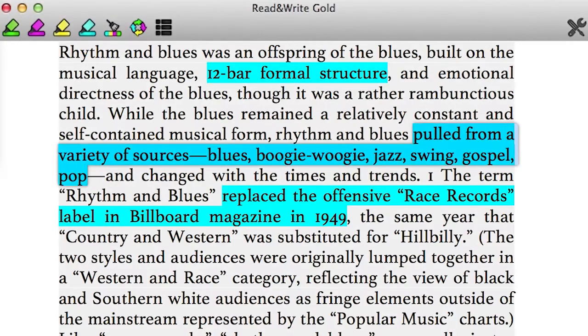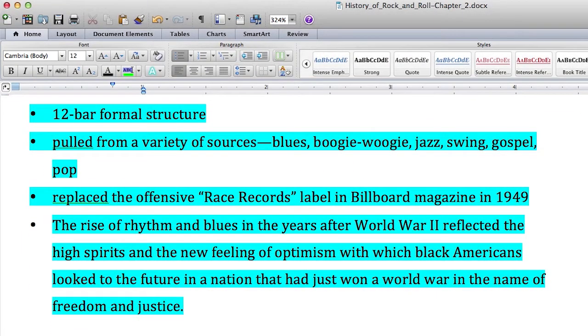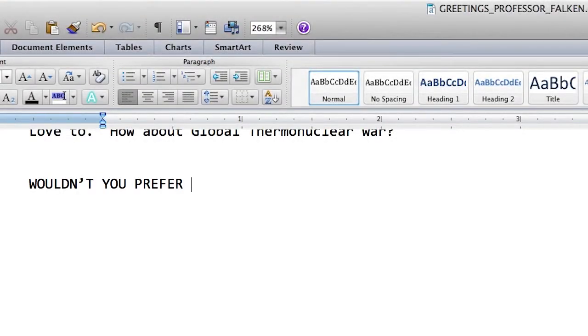Does it do anything besides read stuff out loud? It also has writing tools and some study tools included. For example, if you are reading a Word document, you can highlight text and actually extract that text at the end and create a separate document that can be used as a study guide. As you're writing, it can read words back to you as you type them, so you know — okay, that does sound right — or, oh, I made a mistake, I need to go back and correct that.